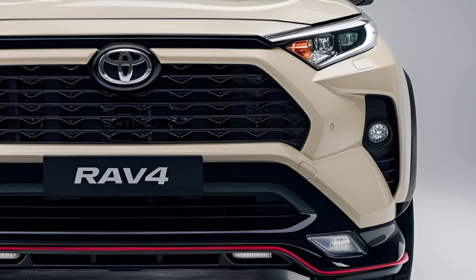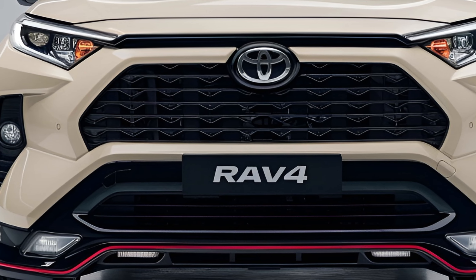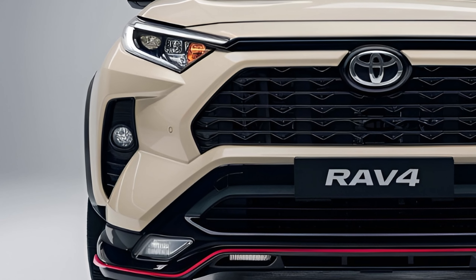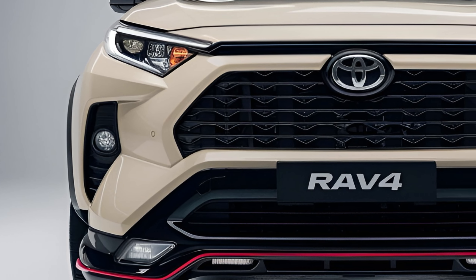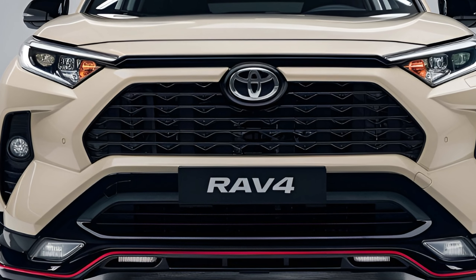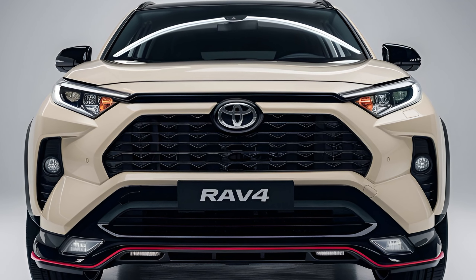The 2024 Toyota RAV4 continues to solidify its reputation as one of the most popular compact SUVs, offering a blend of versatility, reliability, and advanced technology. With a strong focus on efficiency and practicality, the RAV4 remains a top choice for families and adventure seekers alike.